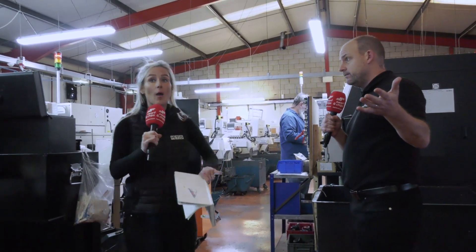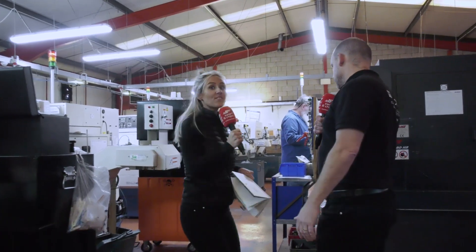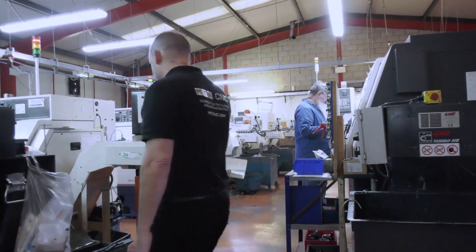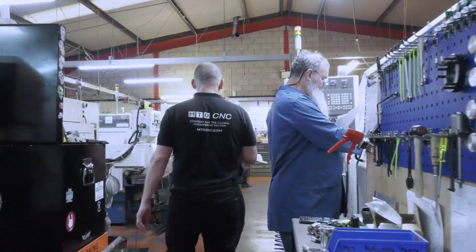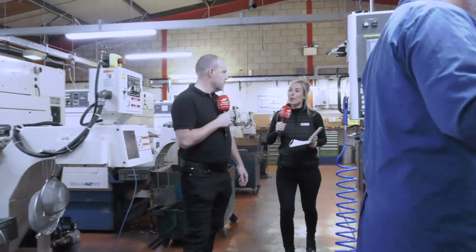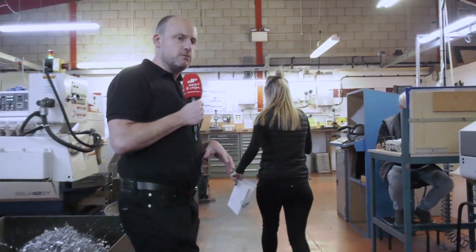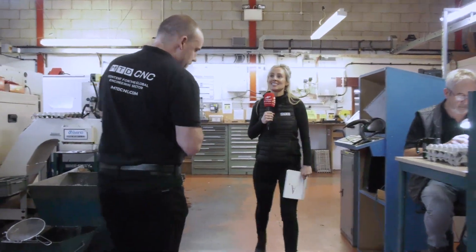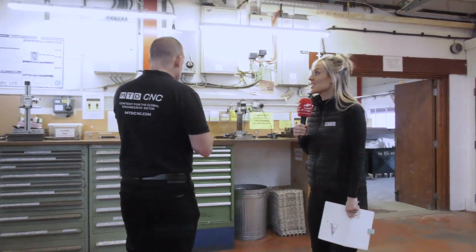Behind us is the assembly section but there are a lot of NDAs so we're not allowed in there. However, here we are in the fixed head section. There are lots of fixed head machines — this is an area they are always investing in. This business was established in 1995 and is part of the Techno Group. There is another division, Techno Set, based in Rugby, which started around 1978.